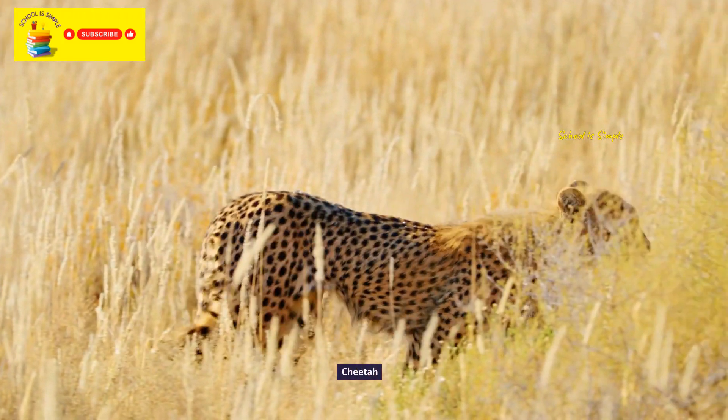King cobra. Russell's viper. Python. Malaysian python. Alligator.